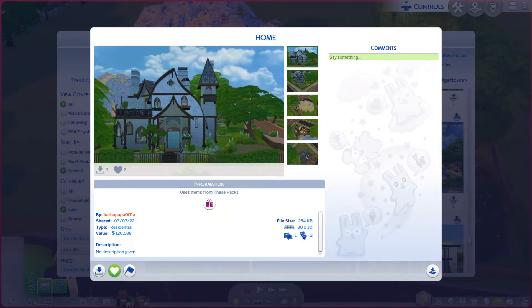Greetings, I am Harry Larry from Gary, and this is episode 1097 of The Sims 4 Gallery Lots. This particular lot is called Home. It is on a 30x30 lot, residential type, no description, but it is base game.